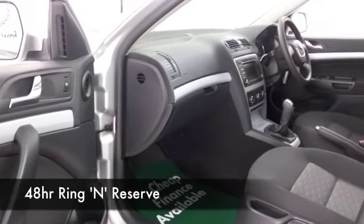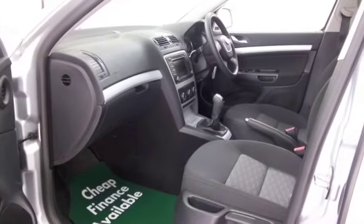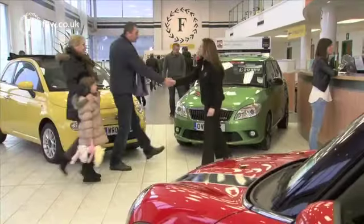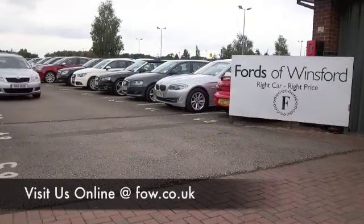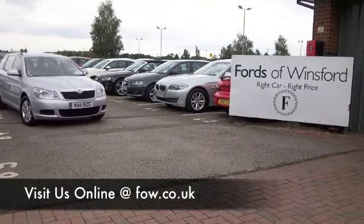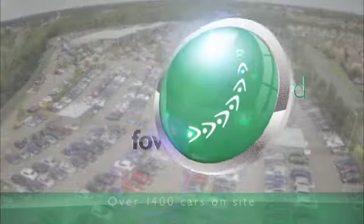Who knows, maybe this is the car that we can tempt you with. Want to drive this one home? Come and find out — have a test drive, just bring your licence with you. And don't forget, we can part exchange and arrange finance with no problem. Come and discover this great car for yourself at Fords of Winsford.